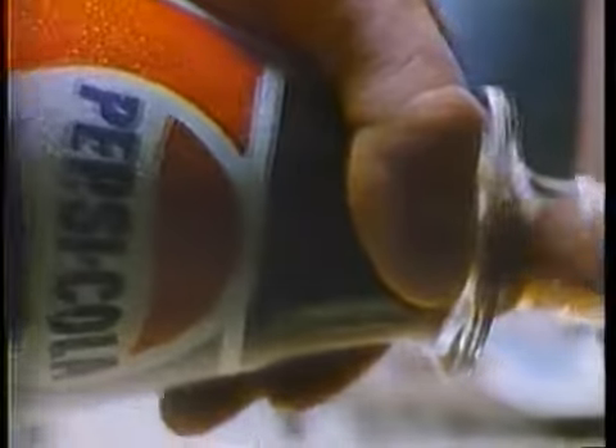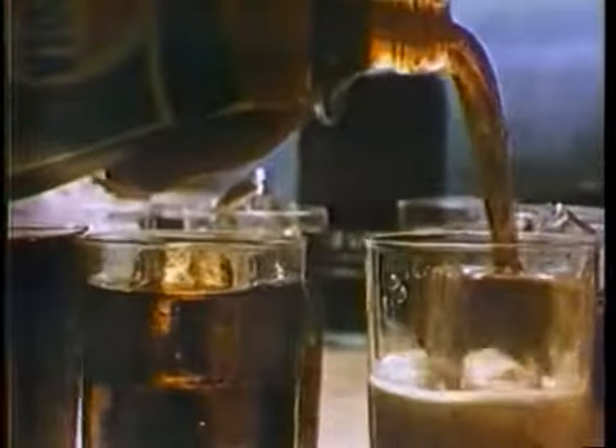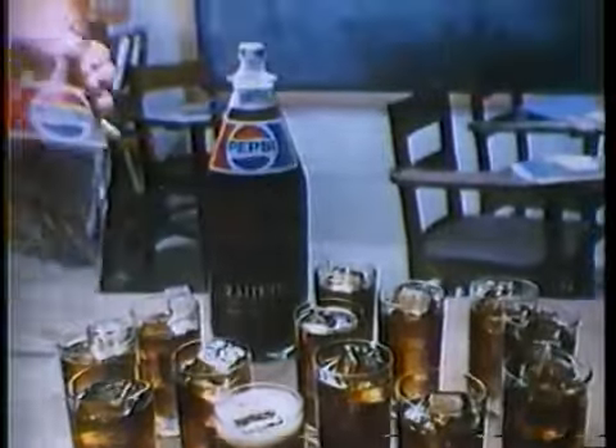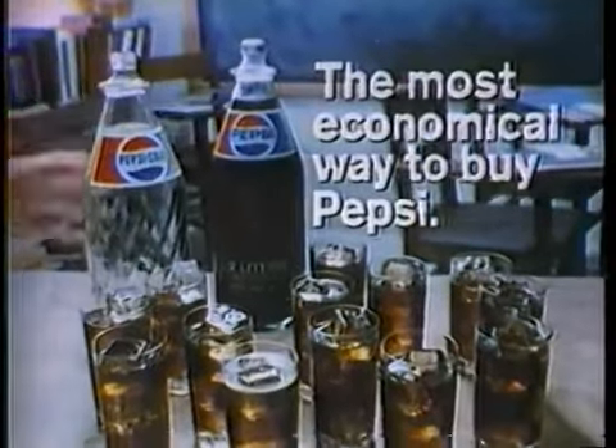It's bigger than two quarts. That's the cheapest way you can buy Pepsi. Pepsi-Cola's two-liter returnable bottle adds up to real savings because you get more refreshing Pepsi for your money. And because it's refillable, you pay only for the Pepsi, not the bottle. Pepsi-Cola's two-liter bottle — it's the most economical way to buy Pepsi.